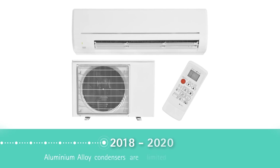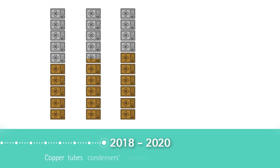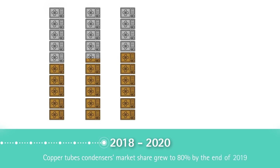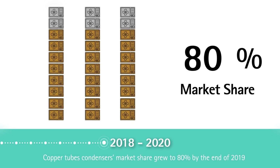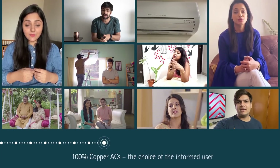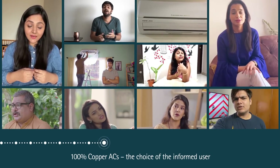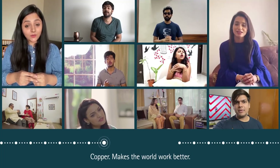By 2018, aluminum condensers were limited to cheaper room AC models meant for smaller markets such as tier-free cities and rural areas. By the end of 2019, the market share of copper tube condensers in the room AC segment grew to 80 percent. Copper — the choice of the informed user and the AC engineer's metal of choice.